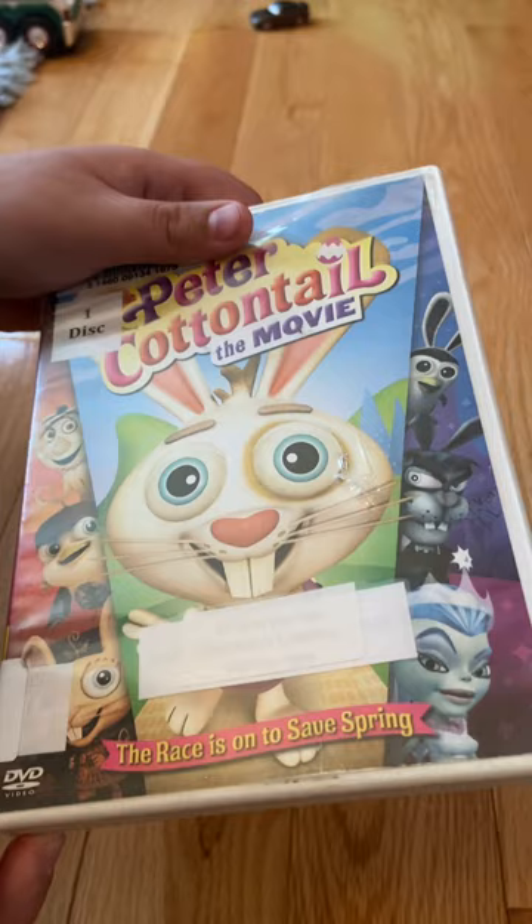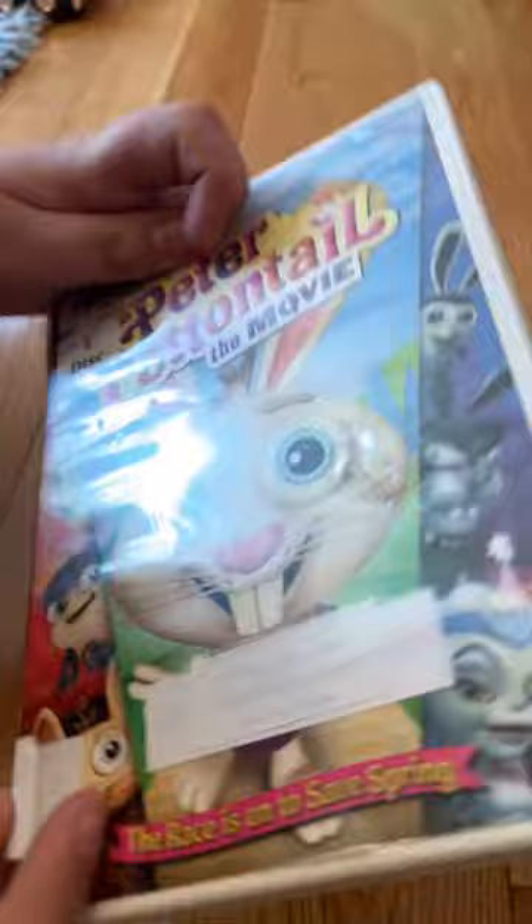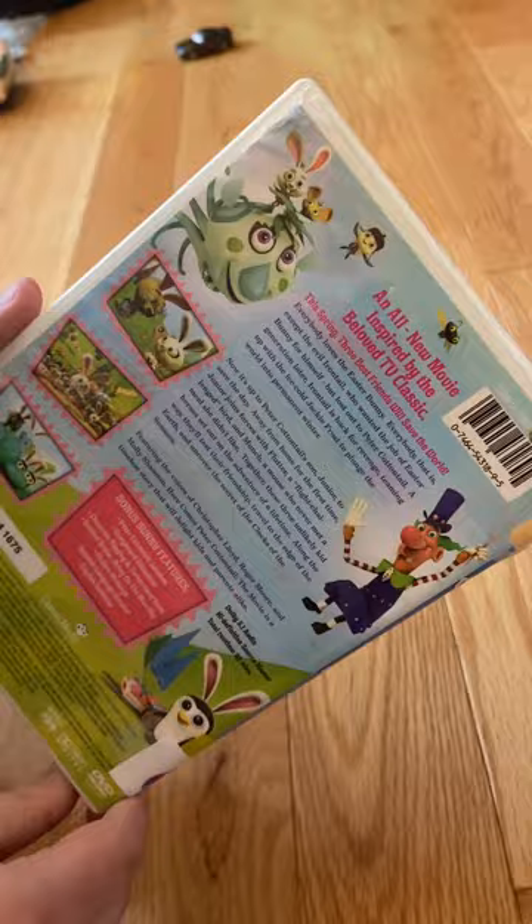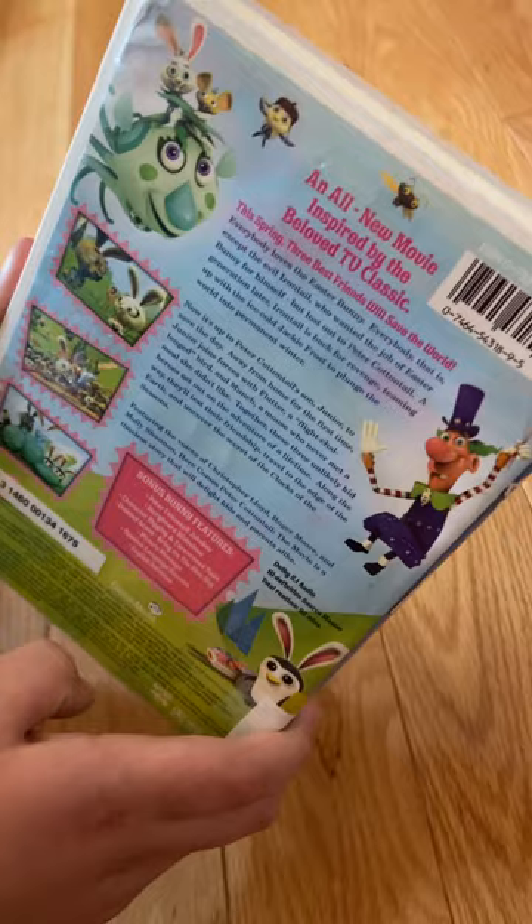I got this DVD at my local library. Here's the spine. This is a sequel to the original 1971 Rankin-Bath special, Here Comes Peter Cottontail. I'll show you the spine and the back — an all-new movie inspired by the beloved TV classics. This spring, three best friends will save the world. Bonus bunny features include Peter Cottontail jukebox, storyboard slideshow, character rigging and turnaround test, and more.